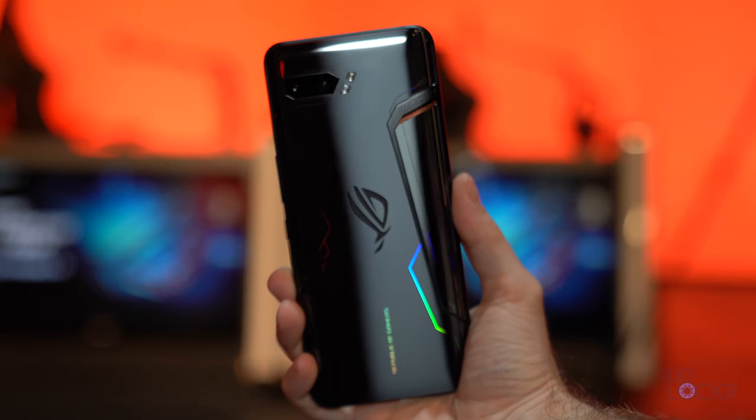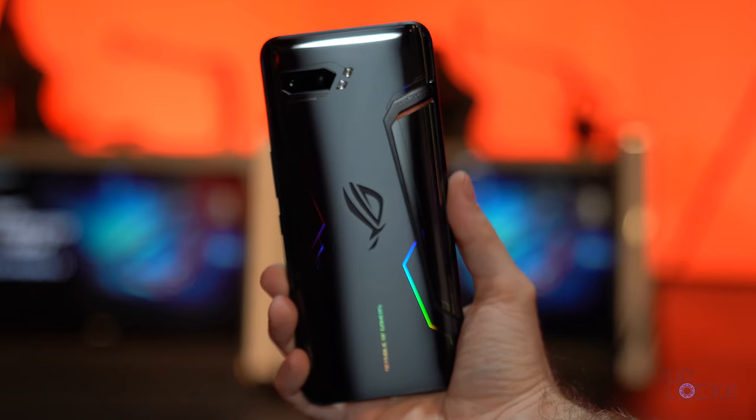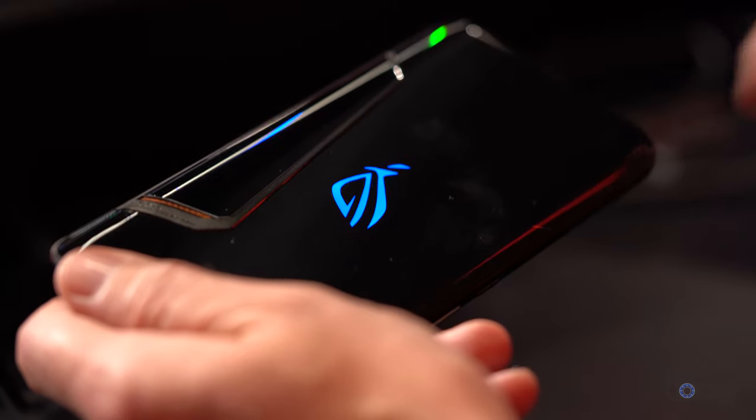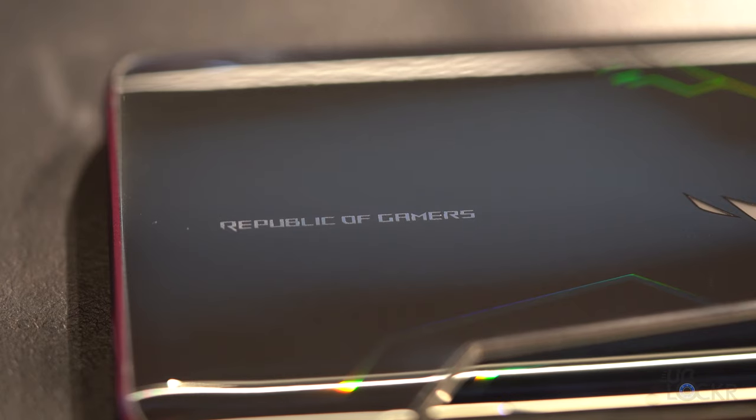At a quick glance you'd be hard pressed to tell the difference between the new ROG Phone and the older model, but they're definitely different. We still have the usual ROG flashy look with the glossy back, but there is a bit more of a rainbow effect to the lines in the back compared to the original. It's subtle but you notice it. The device is now also taller, slightly wider, and thinner than its predecessor.